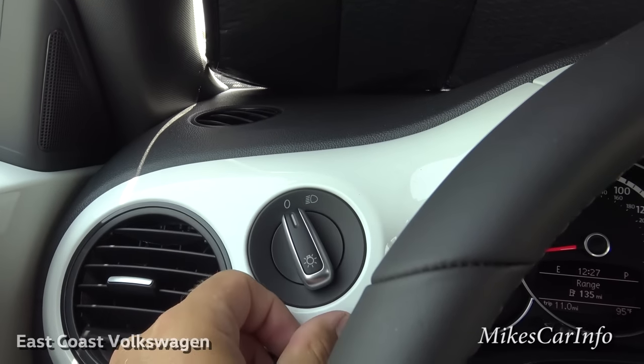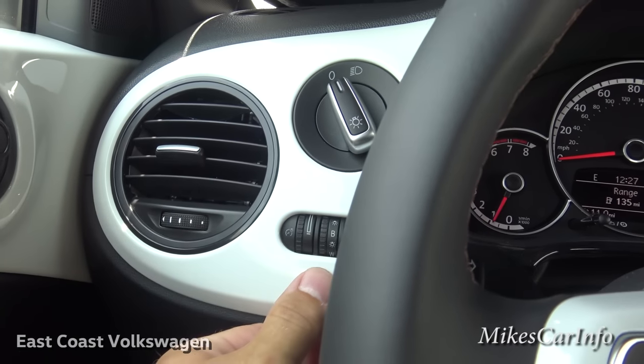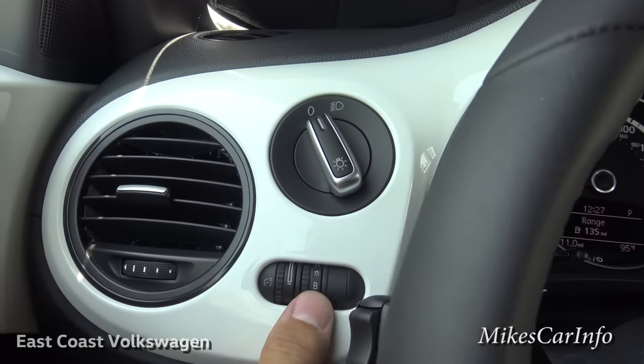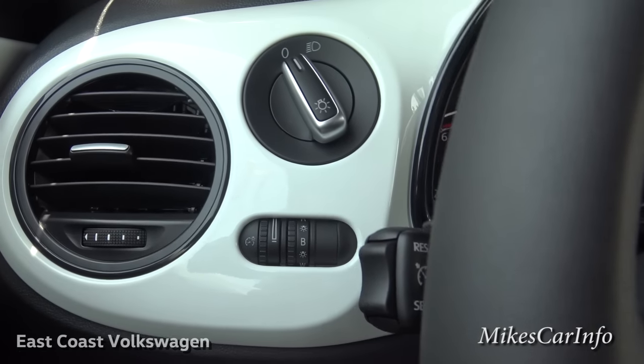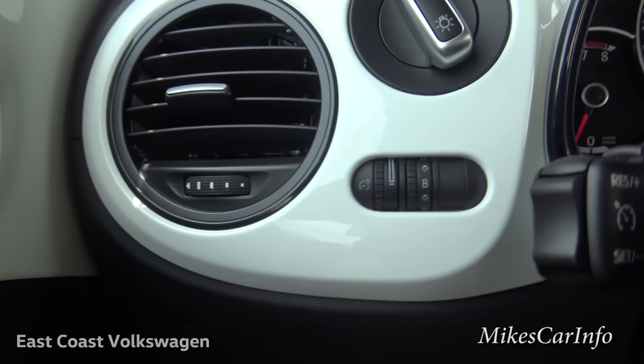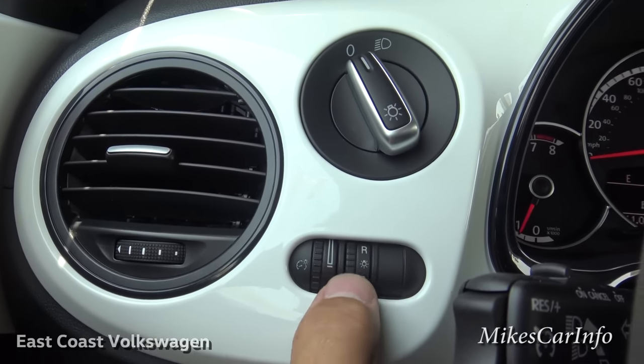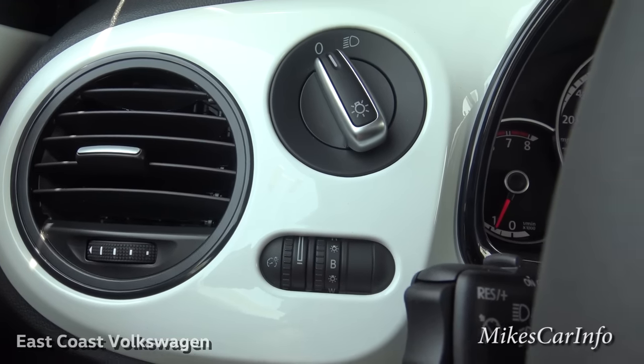Here are your lights — it's just on or off, which I like; very simple. The dimmer switch is here. This other control is for different color choices for the interior accent lighting, if I'm not mistaken — you can change the interior ambient lighting color.